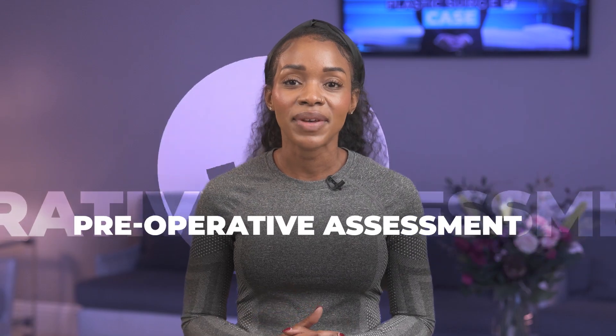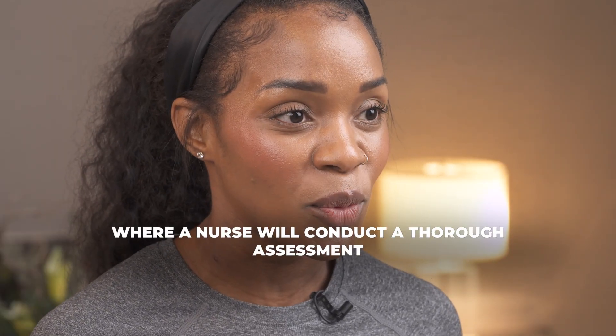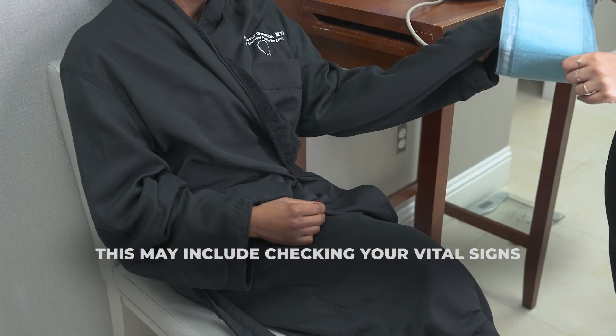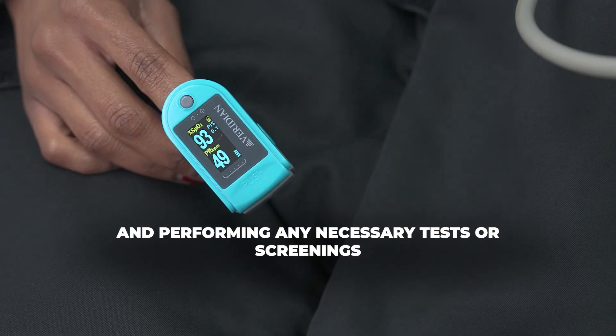Three, preoperative assessment. You will then be taken to a preoperative area where a nurse will conduct a thorough assessment. This may include checking your vital signs, reviewing medical history, and performing any necessary tests or screenings.